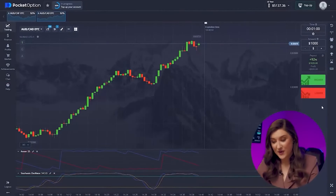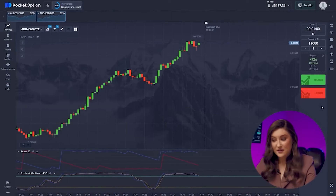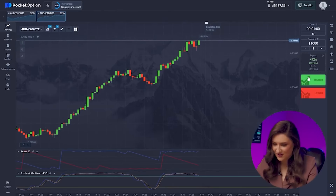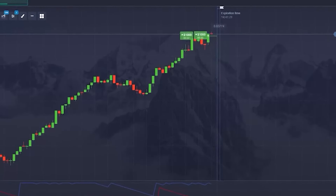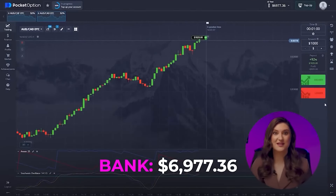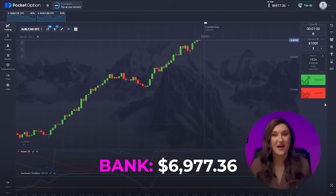One more trade — moving on to the second pair. Incredible market behavior here, steadily increasing in price. Let's make the most of it with a maximum deposit: a $1,000 double call option. Let's go! Another great deal — just unbelievable! It's been an amazing trading session, and I've got $6,977 in my account.